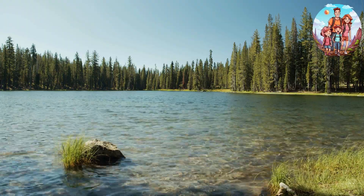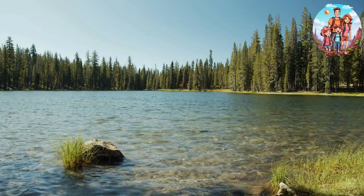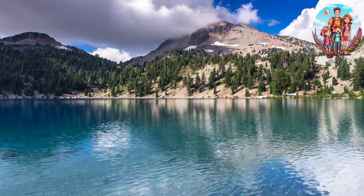Late morning — hike the Bumpass Hell Trail to witness boiling springs, fumaroles, and vibrant landscapes. Afternoon — enjoy a picnic lunch at the trailhead, and then explore the beautiful King's Creek Falls.